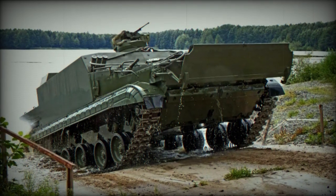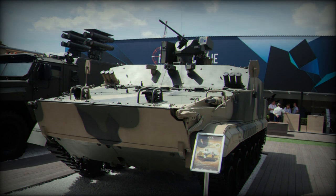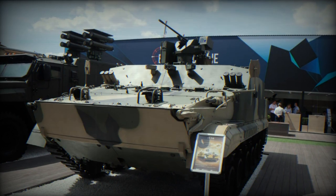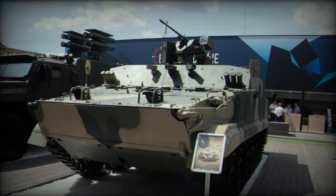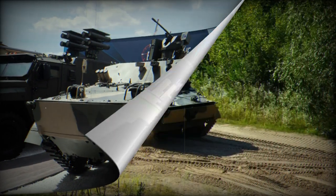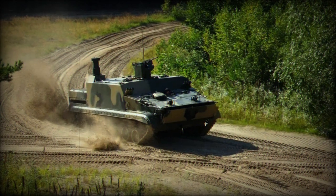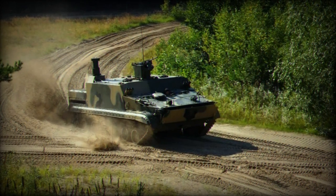Its compact dimensions — length 7.0 meters, width 3.30 meters, height 3.0 meters — allow it to maneuver in various terrains while being discreet enough to navigate complex environments. The production of the initial prototype had already been completed, with successful tests conducted at the end of 2022.